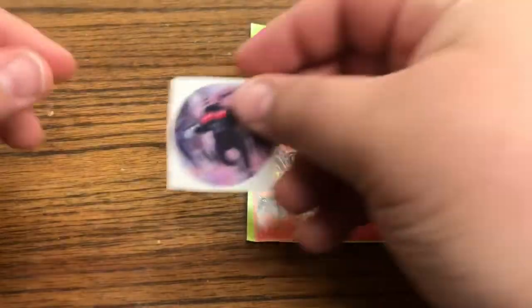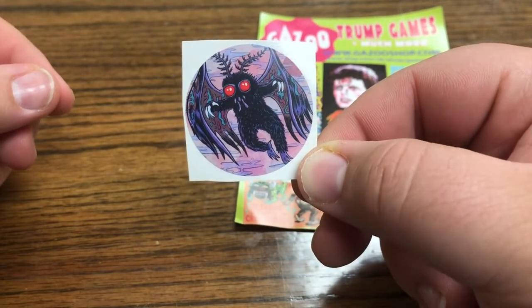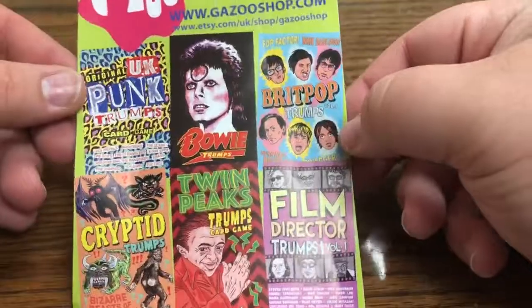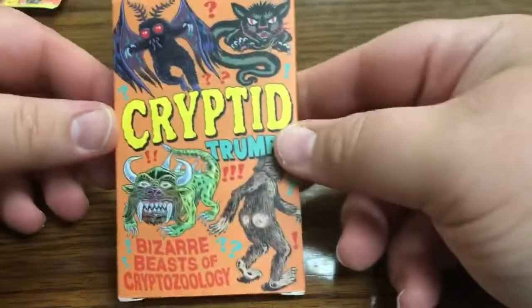Look at that, it's sick. And we also got this really awesome Mothman sticker. I really like Mothman - it's probably one of my favorite cryptids, or at least one of my favorite well-known cryptids. So I thought that was neat. And then the Gazoo Shop - these came all the way from the UK. I thought that was really cool and worth showing off, but yeah, so we got the cards right here.